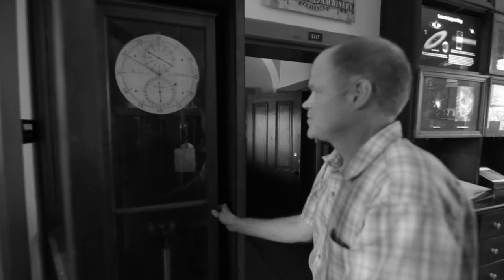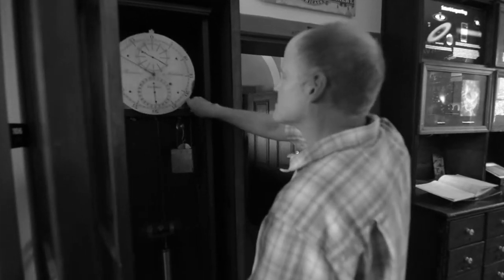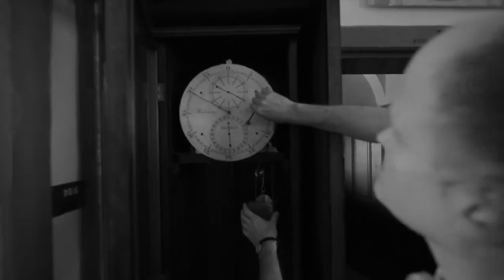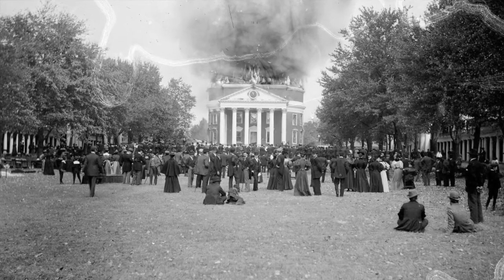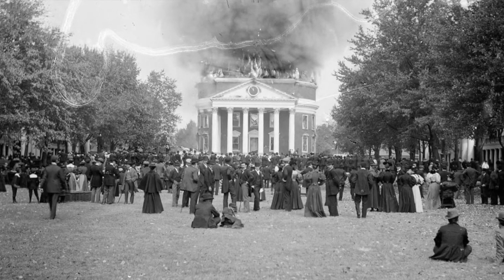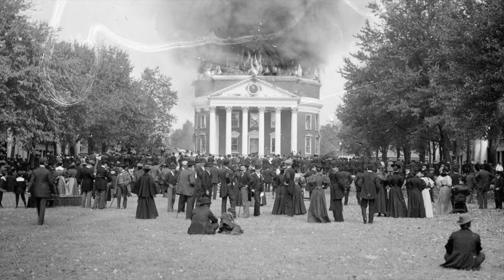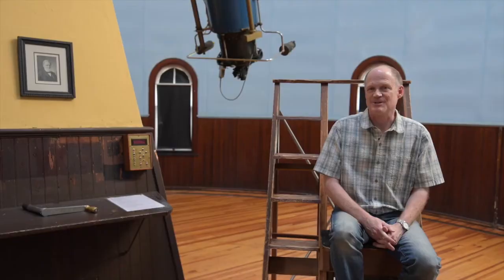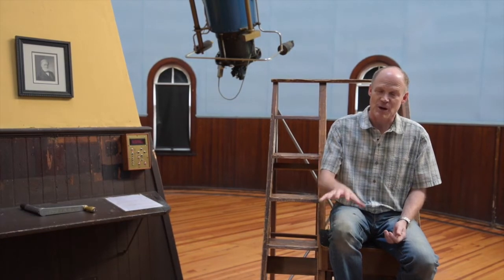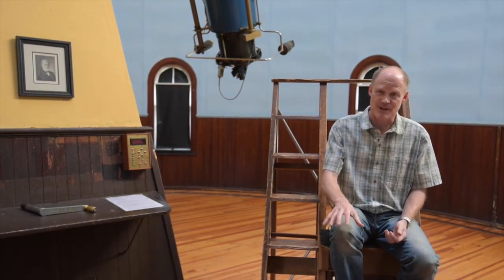The clock actually survived as the earliest piece of scientific apparatus at the university, because it was moved out of the rotunda in the 1880s to the observatory — and then the rotunda burned in 1895, destroying all the other early equipment. So the clock is our connection back to the past: probably to the original octagonal observatory here, and definitely to Robert Patterson's Monroe Hill observatory.